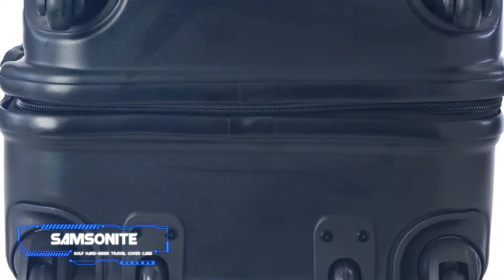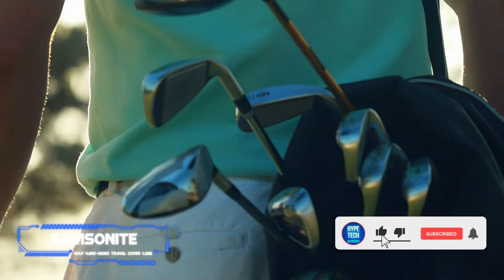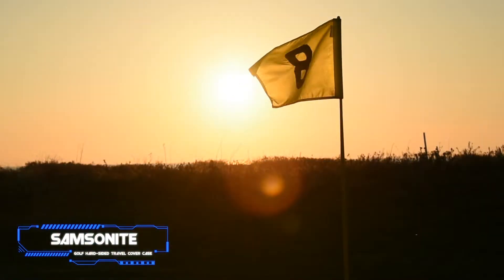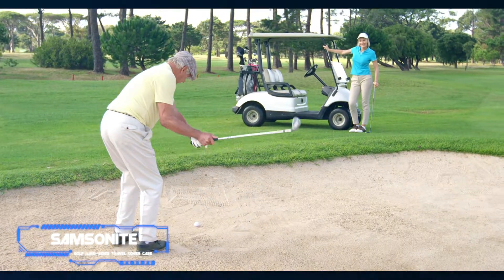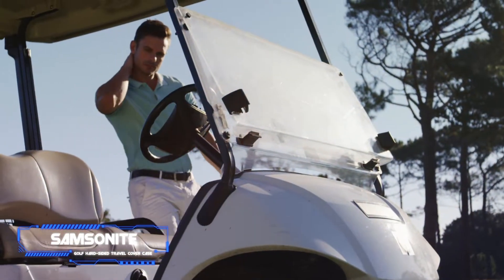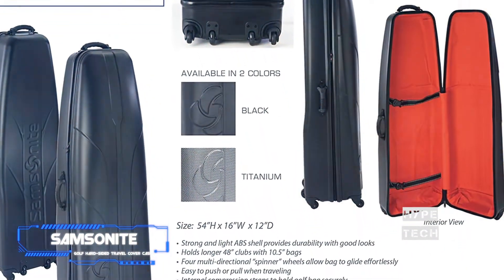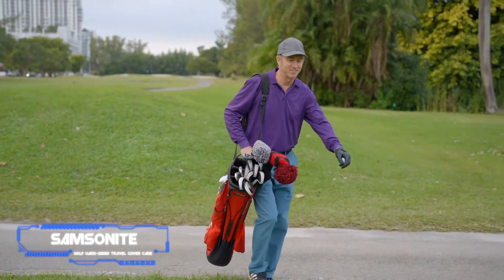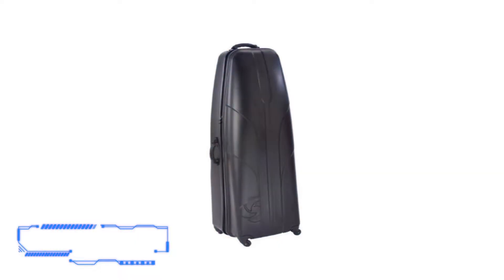Coming in at number four is the Samsonite golf hard-sided travel cover case. Pros: hard plastic case is super protective, six total wheels for versatile carrying, padded interior with added cushioning near the club heads, lightweight. Cons: no storage pockets. Made with an ABS plastic shell weighing just five pounds, it has all the features of their suitcases with space for your clubs. An internal compression strap keeps clubs in place, and it features four multi-directional spinner wheels plus two inline skate wheels.